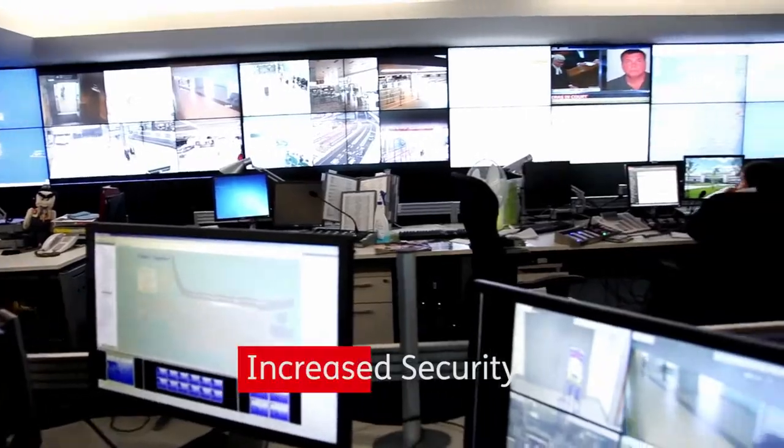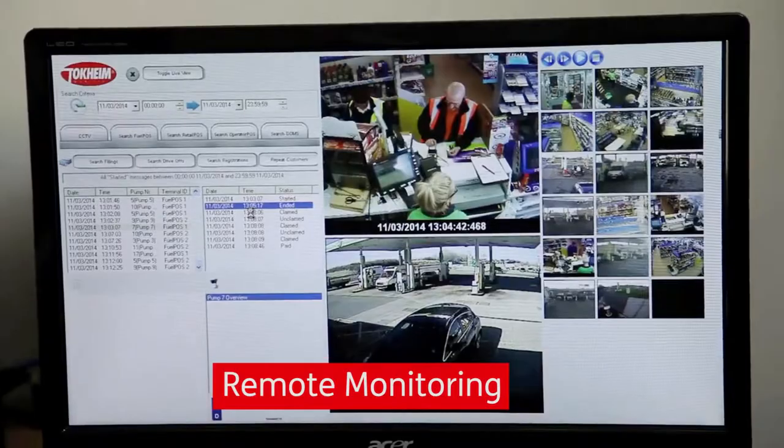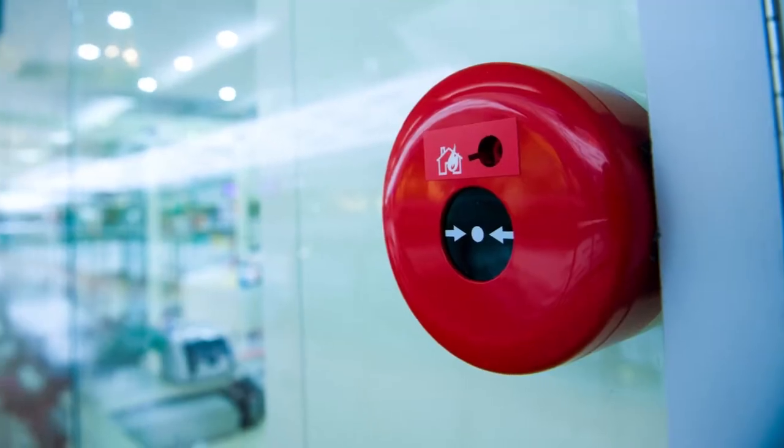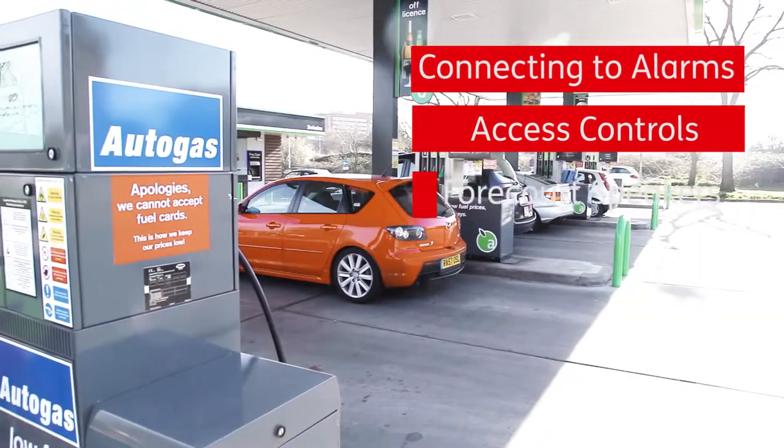For many of our clients, they want to increase the level of security across their network through remote monitoring. Through the control room feature, we provide a bird's eye view connecting to alarms, connecting to access control, connecting to forecourt speakers and so on.